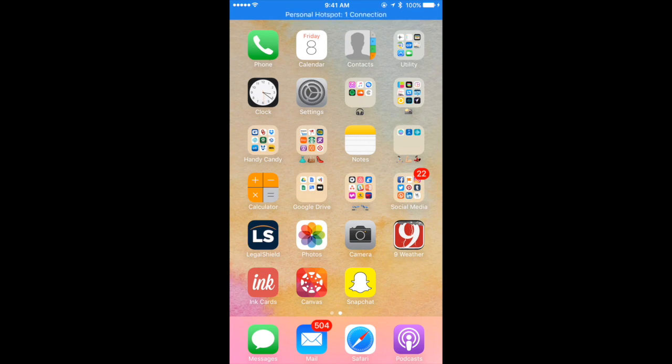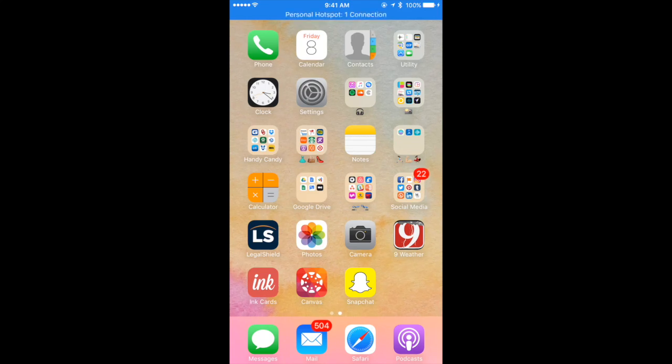The thing about Snapchat is it really only works as an app. So if you don't have Snapchat, go to your Google Play Store or your Apple Store and download it. Once you have the app, you'll need to create an account. Once you have an account, simply select Snapchat.